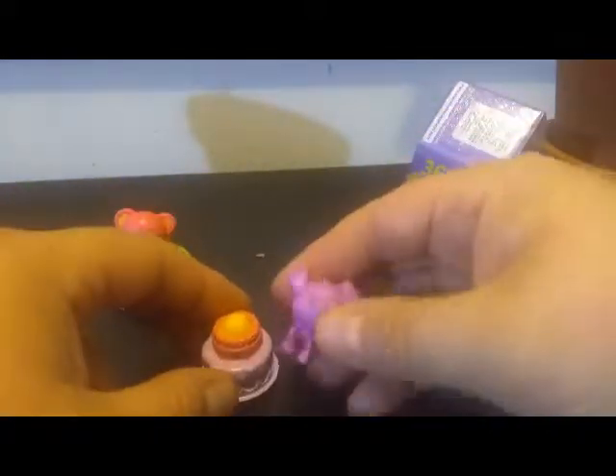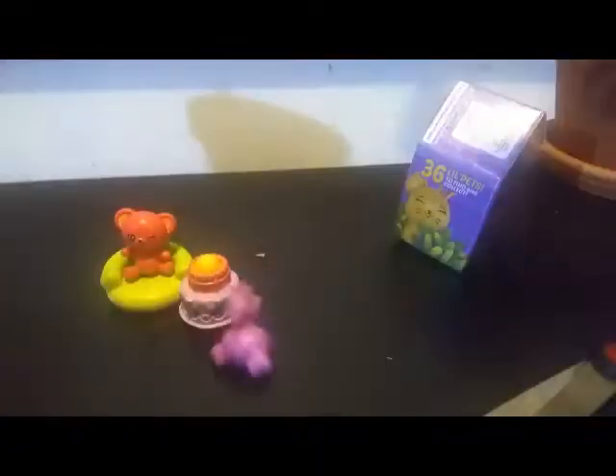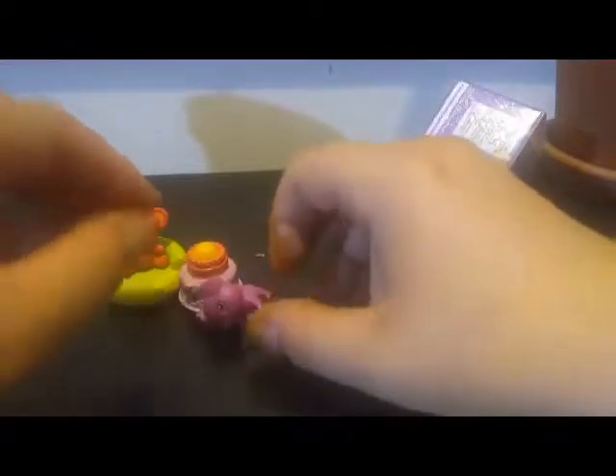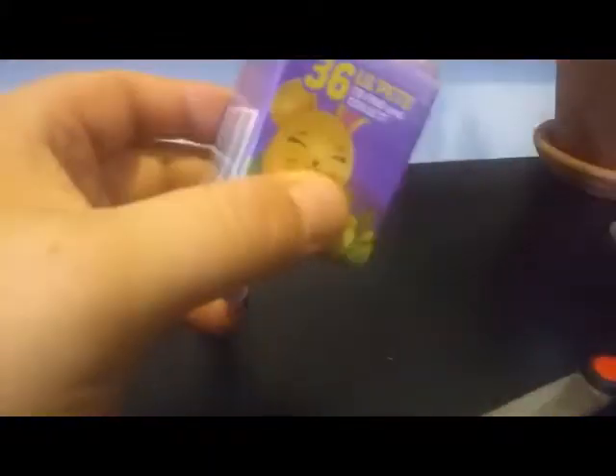It's cute either way. Here you go, Piper — it's your birthday! Happy birthday, Piper! You want to stand and take a picture? Guess that worked out better. All right, so our last box that we have here is the purple one.